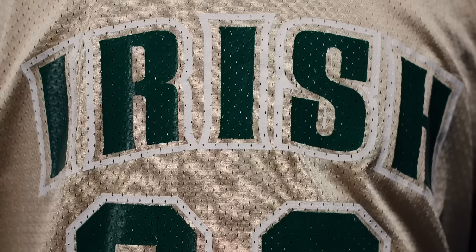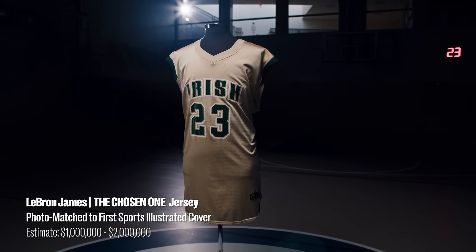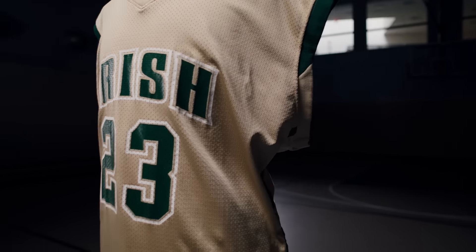This jersey looks crazy. When you come back to something you photograph, usually you say, what's up, how you doing? It's been a minute. It doesn't talk back, but it's so iconic.